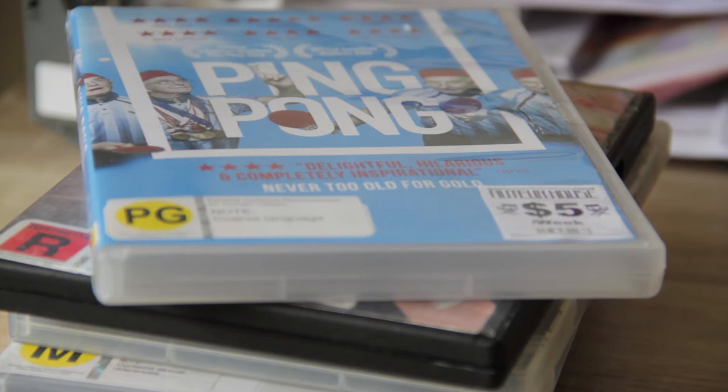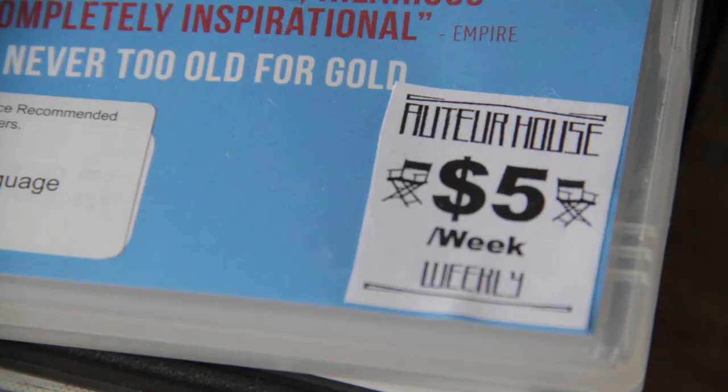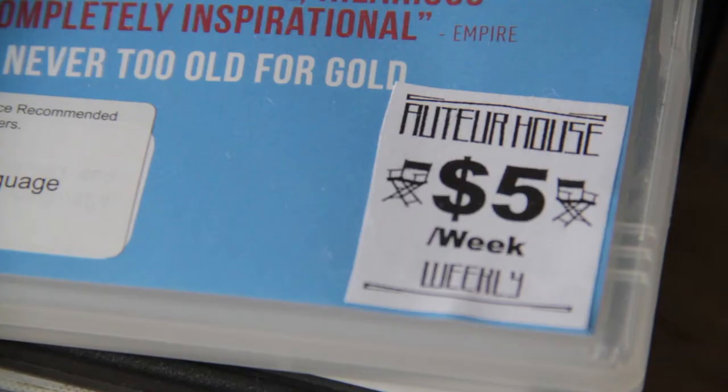Currently living on my desk is the stack of documentaries I rented from Autour House that are also probably overdue. Yes, I do still rent DVDs, but mostly because Autour House is probably the coolest place in Hamilton.